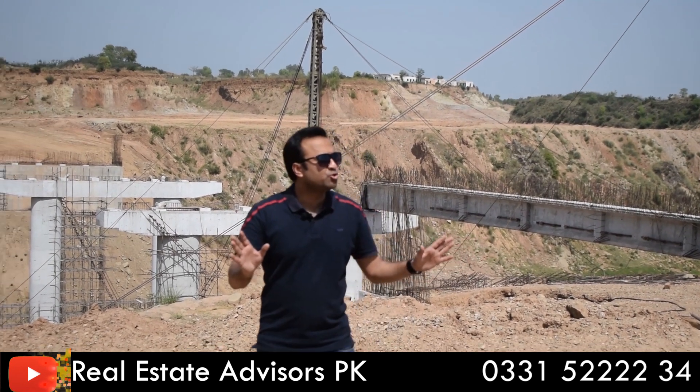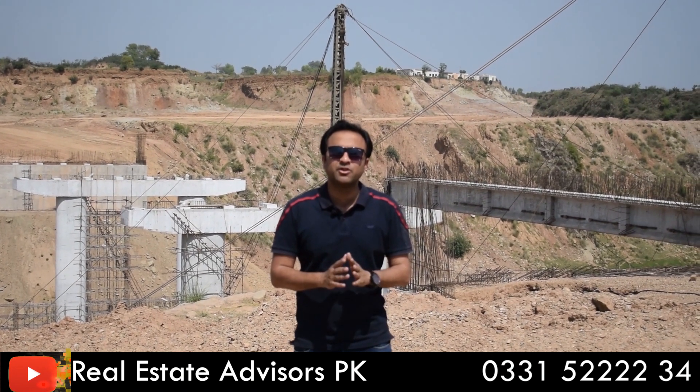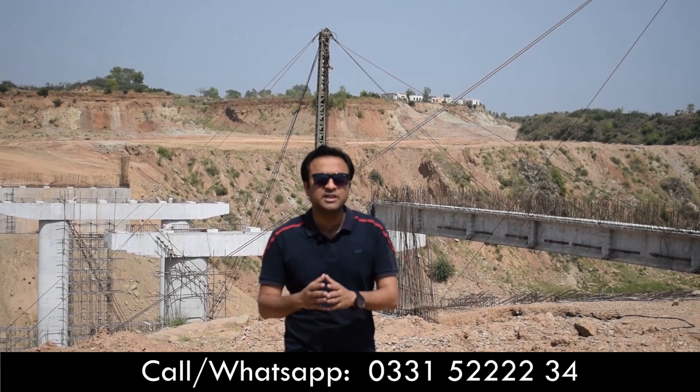There are also a lot of internal roads in Bluebell, and there are many areas that are still being developed. There will be a lot more development coming. Overall, there is a positive outlook — development will be coming in the next 1-2 months and these things will also be completed.